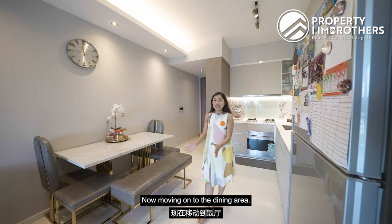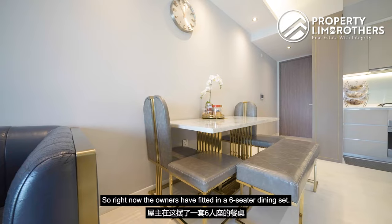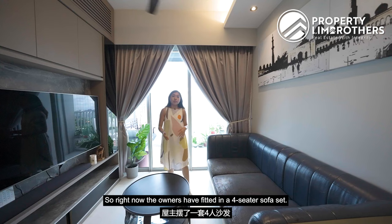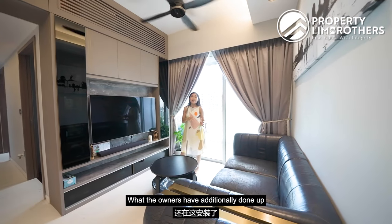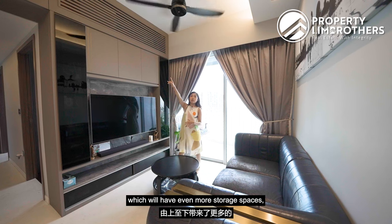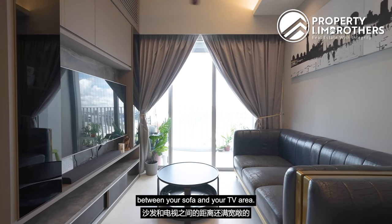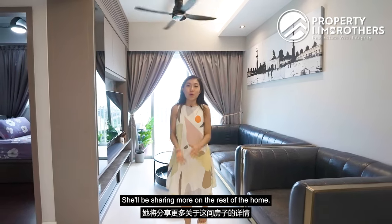Moving on to the dining area, the owners have fitted in a six-seater dining set. The entire living, dining and kitchen space is well integrated. In the living area, the owners have fitted in a four-seater sofa set. They have also done up a TV feature wall with additional storage space from top all the way down. It is a good distance between the sofa and the TV area.